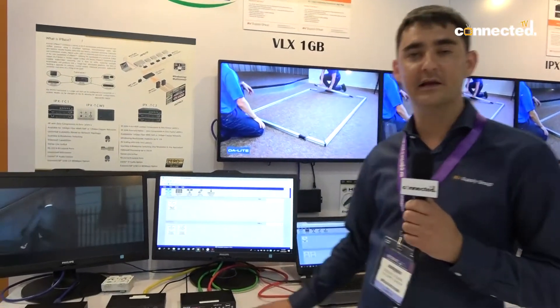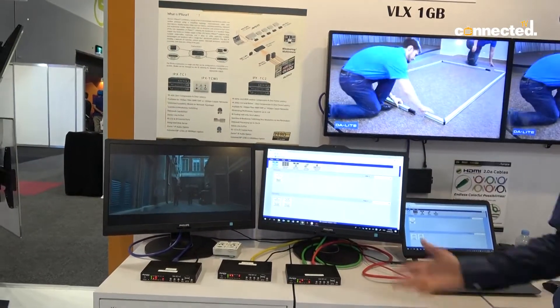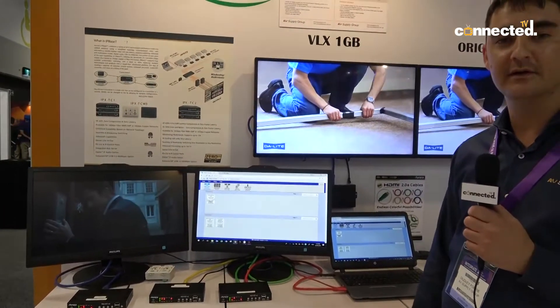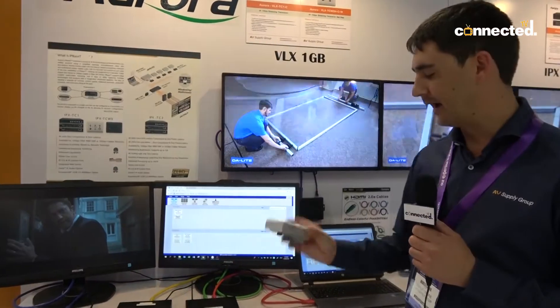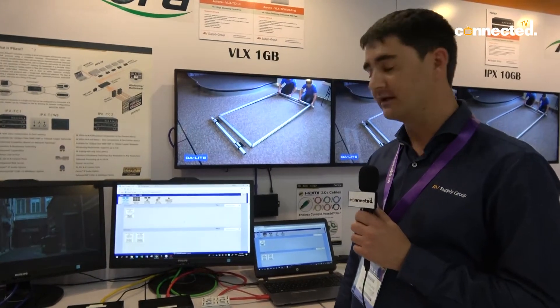We've got the VLX, which is a one gig solution. There are some unique features — the box is a transceiver, so it can either be a transmitter or a receiver. We've also got wall plates, and these boxes have unique features like Dante audio as well as AE67.